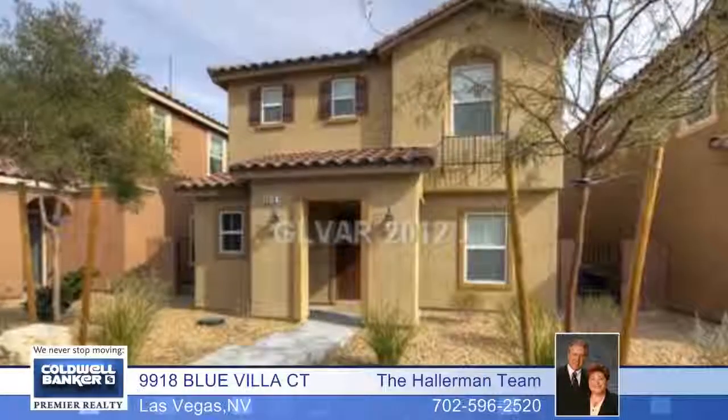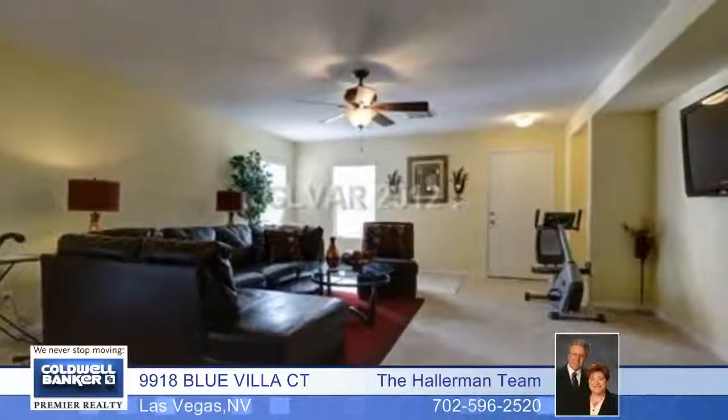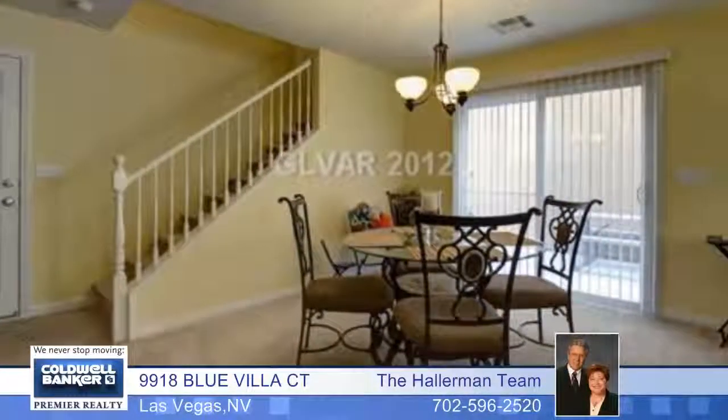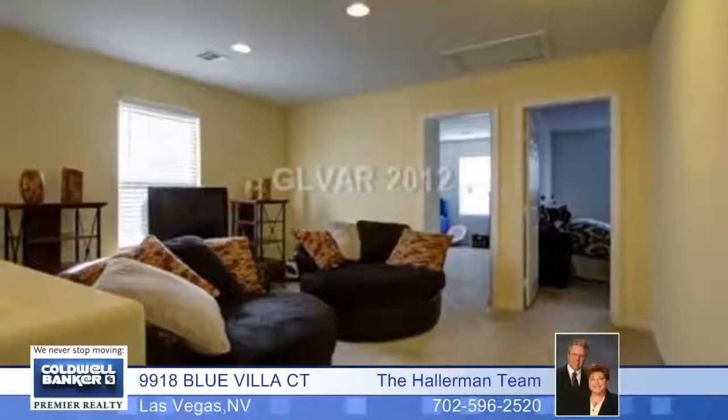This charming 1,800 square foot home is located in a new neighborhood. This KB home is Energy Star certified with a tankless water heater, low-E windows, R13 wall and ceiling insulation, a 13-SEER air conditioning unit, and blinds on all the windows.